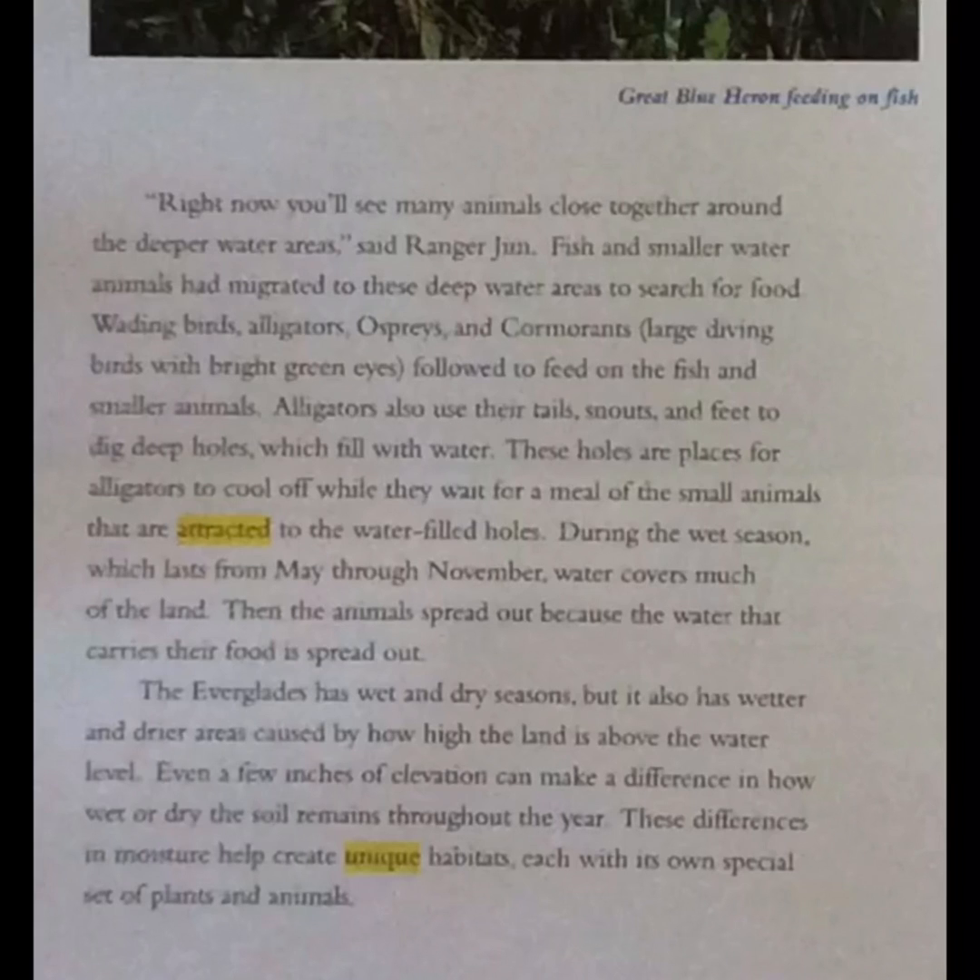Alligators also use their tails, snouts, and feet to dig deep holes which fill with water. These holes are places for alligators to cool off while they wait for a meal of the small animals attracted to the water-filled holes. During the wet season, which lasts from May through November, water covers much of the land, and the animals spread out because the water that carries their food is spread out. The Everglades has wet and dry seasons, but also wetter and drier areas caused by elevation. Even a few inches of elevation can make a difference in how wet or dry the soil remains, and these differences in moisture help create unique habitats, each with its own special set of plants and animals.